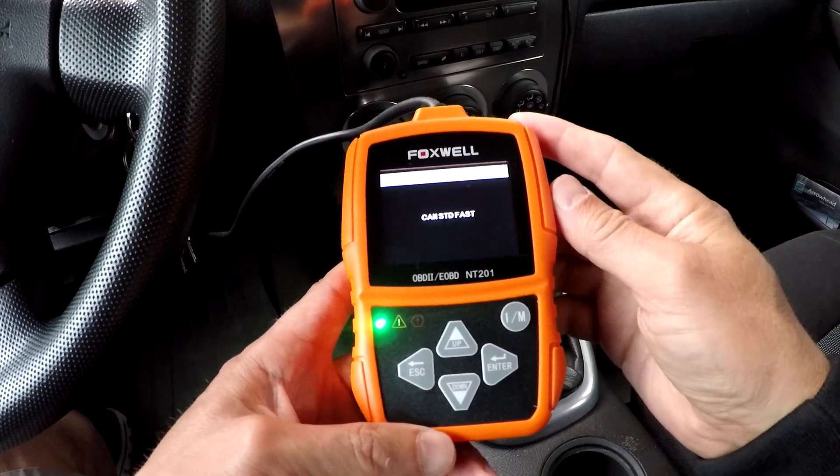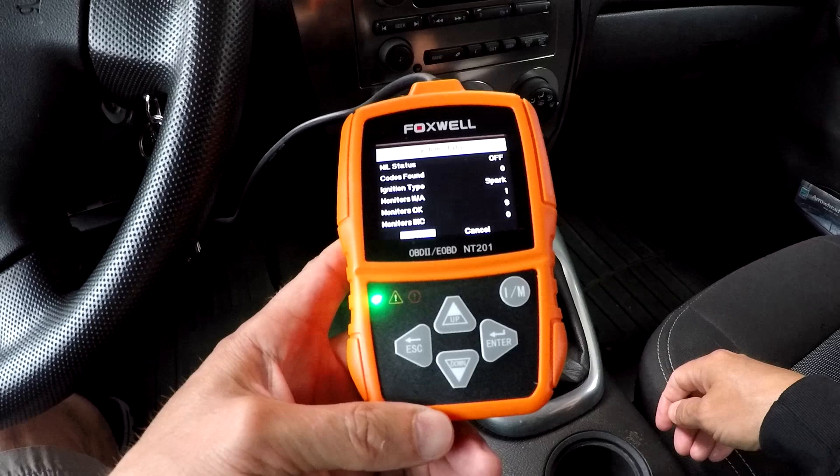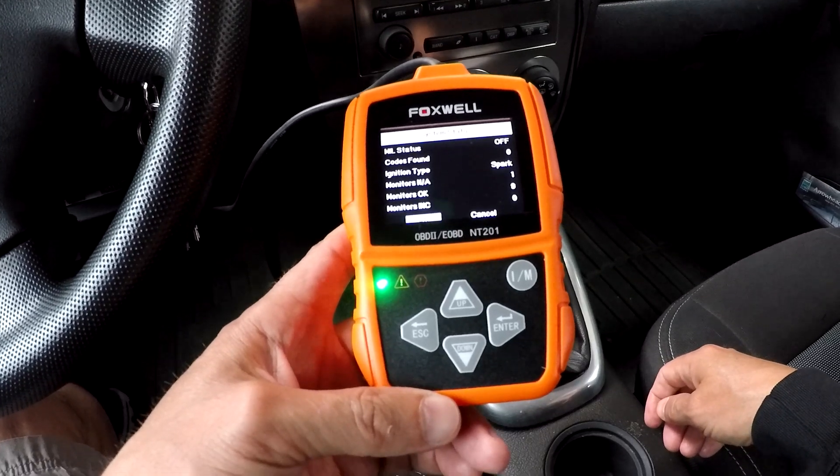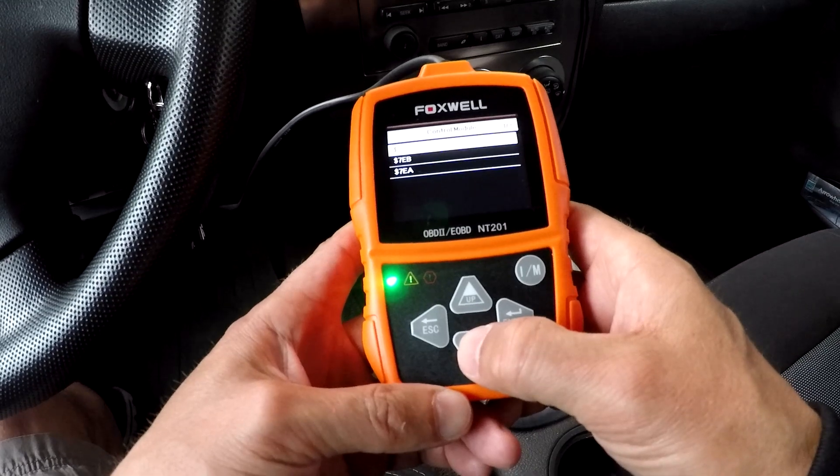This scanner features a unique patented one-click IM readiness key for a quick state emissions readiness check and drive cycle verification, which can help you pass yearly vehicle emission exhaust testing.